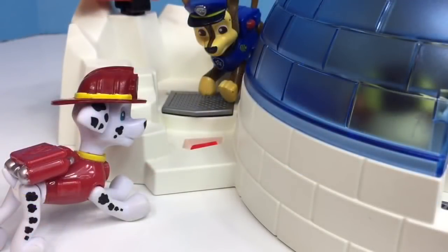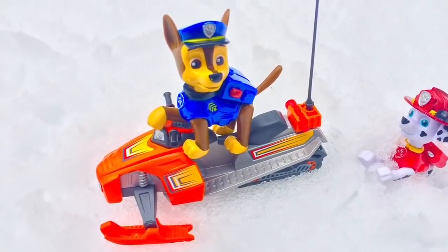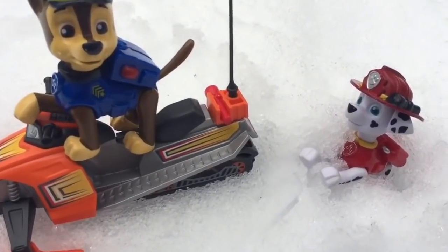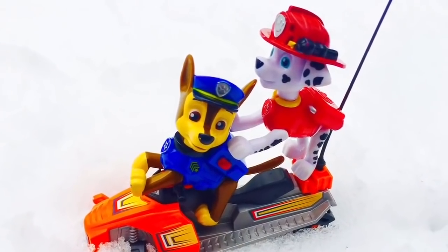Just what they were looking for. Good job, Marshall. What teamwork. Let's get these back to Skye right away — hop on my dog sled. Marshall has to use all of his strength to get out of the deep snow onto Chase's sled. He did it, and off they went back to the igloo.